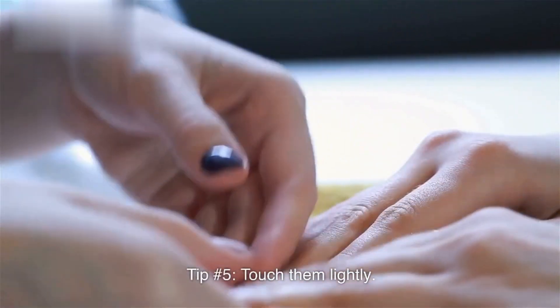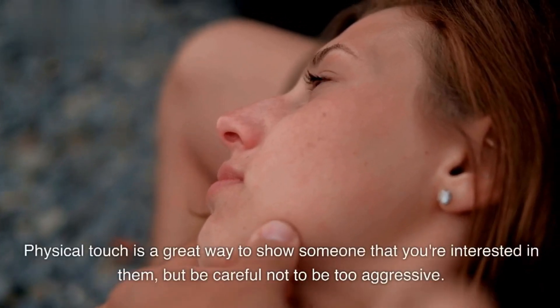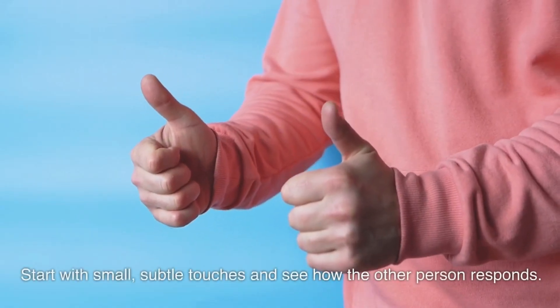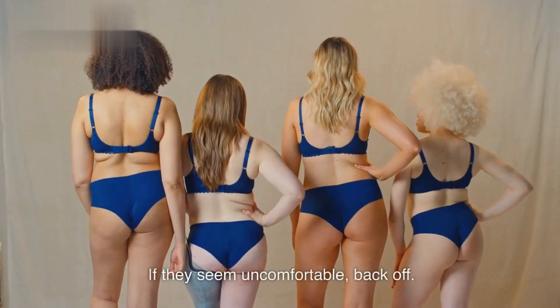Tip number five: touch them lightly. This could be a gentle touch on the arm or shoulder, or a high five. Physical touch is a great way to show someone that you're interested in them, but be careful not to be too aggressive. Start with small, subtle touches and see how the other person responds. If they seem uncomfortable, back off.